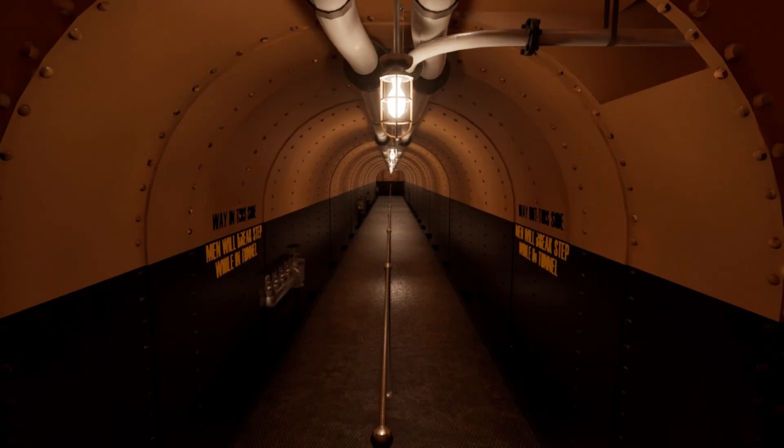Welcome back to another Titanic tour. In the last episode we looked at the crew areas under the foc'sle. Today we'll be exploring boiler rooms 5 and 6 as well as their fiddlies and ash places. If you like this video subscribe for more Titanic tours. Today we'll start off in the fireman's tunnel looking towards boiler room 6.